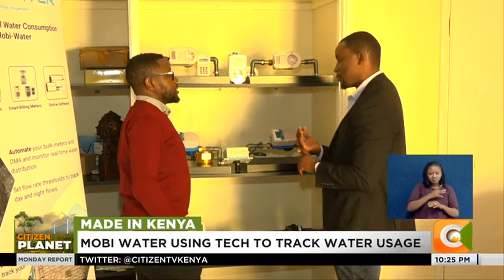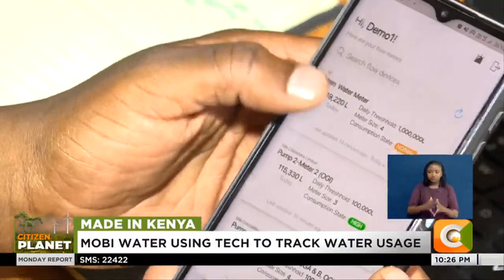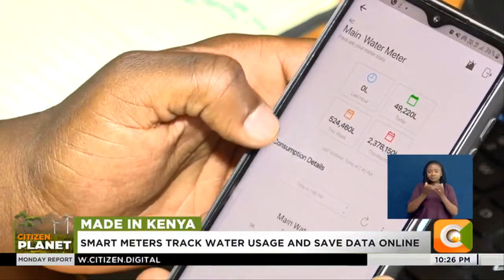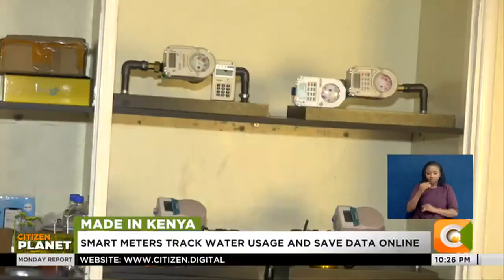Mobi Water is a smart water management solution consisting of hardware sensors and smart meters, as well as online software that can monitor, manage, and analyze data from the meters and provide insightful feedback to users, which includes community members, business premises, water utilities, or even NGOs implementing projects in rural areas.